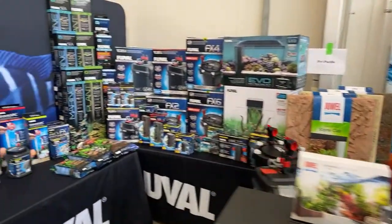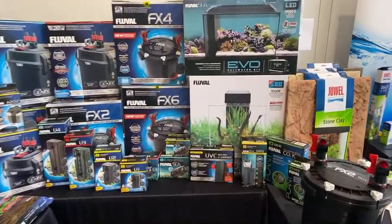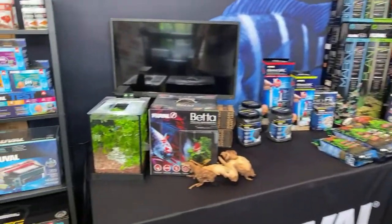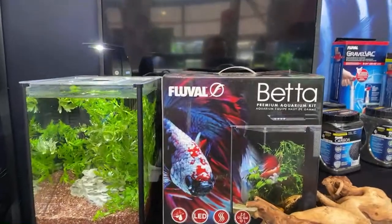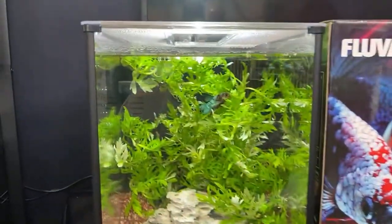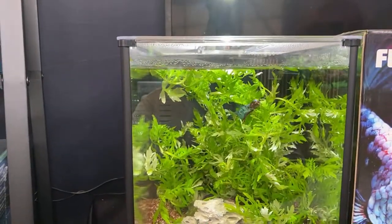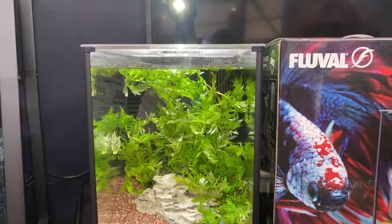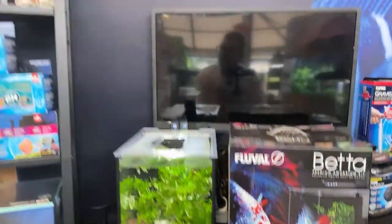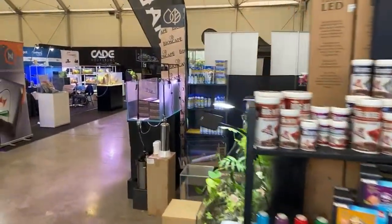We've got canisters coming across into Fluval. We've got all of their range here — the Fluval tanks, canisters, power filters, their soils, carbons. I was having a laugh with the guys yesterday — the Fluval beta tank here with the model pictured on there looks a lot like the beta sitting in it. He's a little bit scared at the moment with the light just turning on. I think they've done a fantastic job of finding a beta that matched the one on the box perfectly — they told me it was pure coincidence, but it's too close to believe.